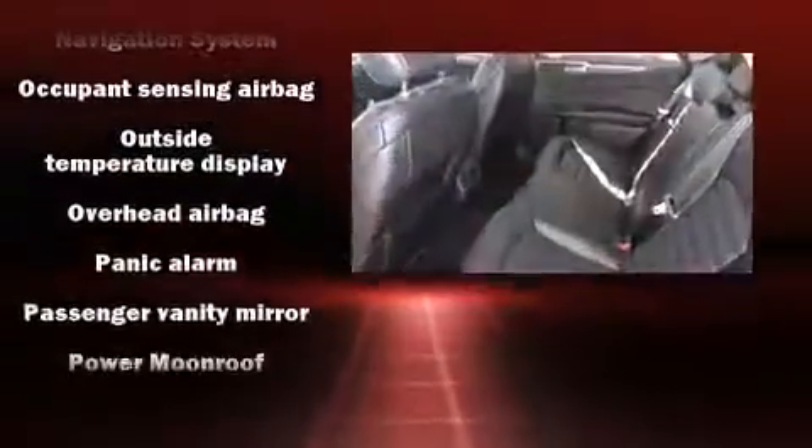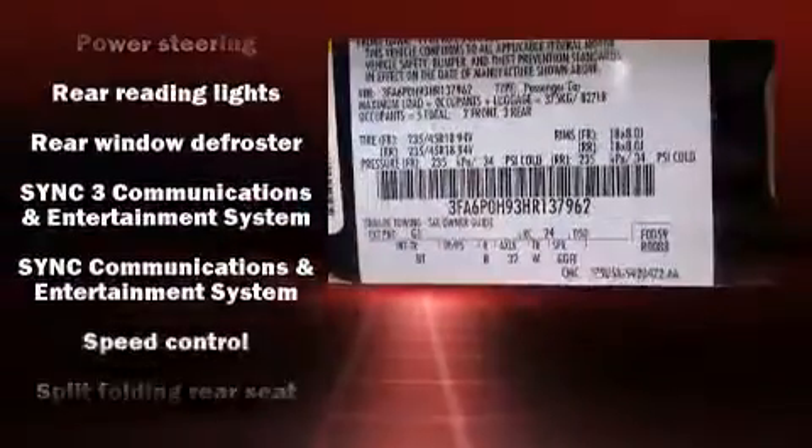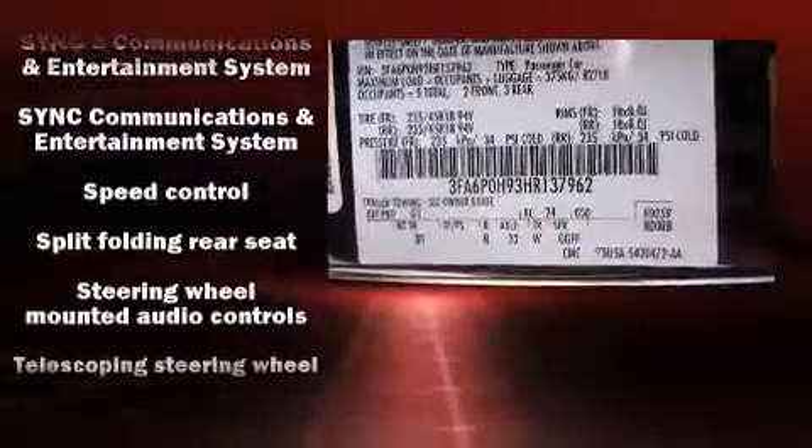Additional safety features include a security system, an emergency communication system, and four-wheel disc brakes with ABS. Brake assist technology provides extra pressure when applying the brakes.